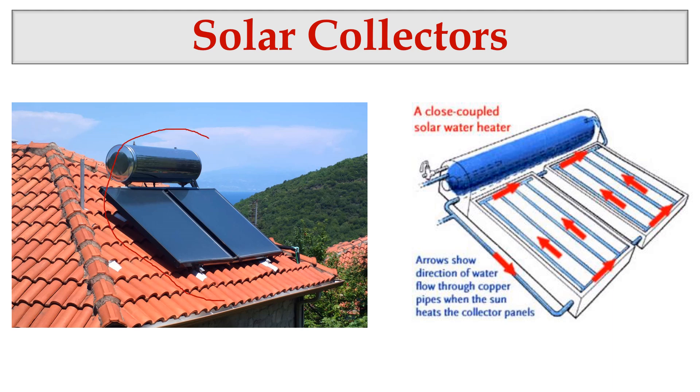I have not seen solar collectors in Sri Lanka but I have seen them in Australia and some other countries. The reason is that in Sri Lanka we don't use much hot water for our daily consumption. So solar collectors are not famous in Sri Lanka, but industries that need hot water for processing may be recommended to install solar collectors.